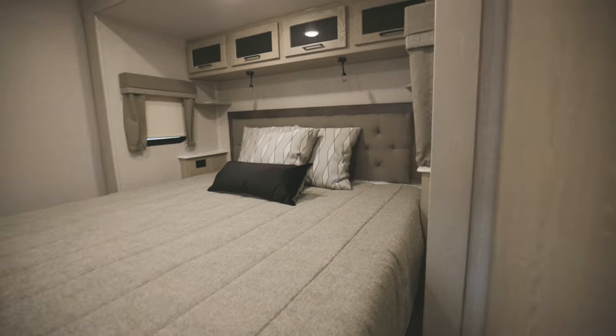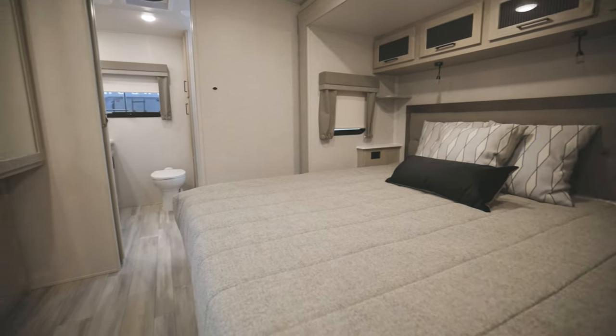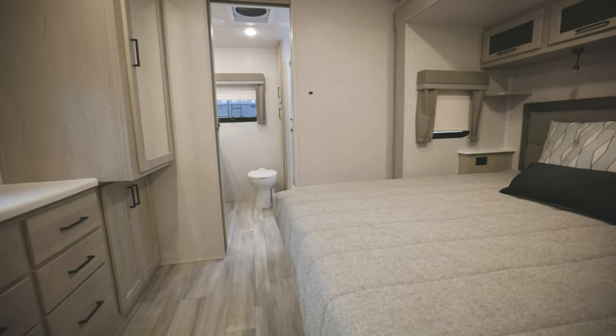All of our bedrooms in our Flagstaff Classic Travel Trailers have a bedslide. All those bedslides either hoist a king bed or have an option for a king bed, except the 826 BHS.